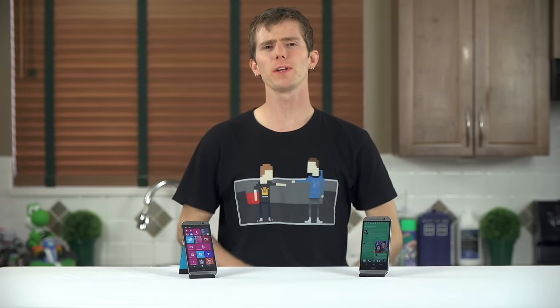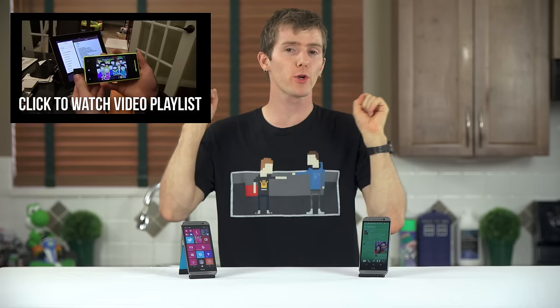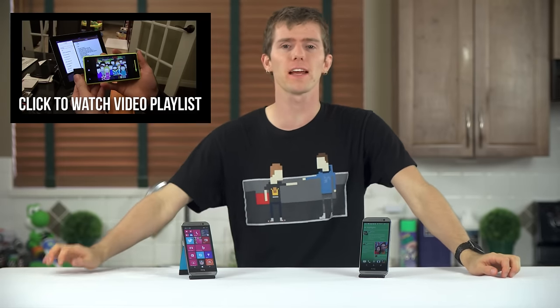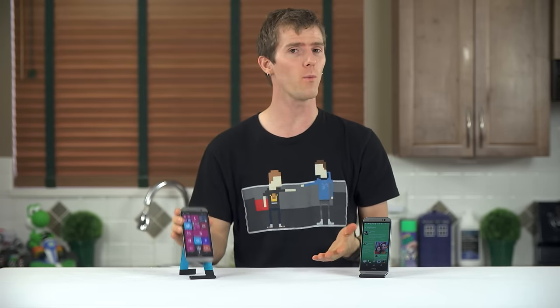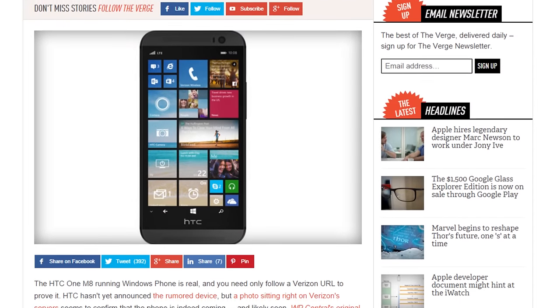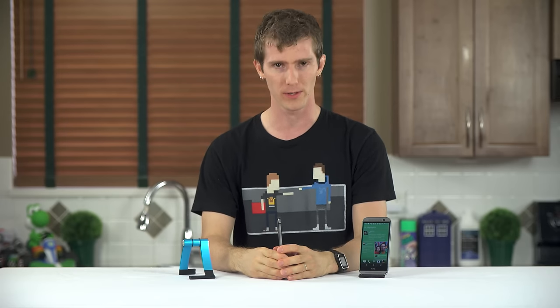A year and a half ago, I switched to Windows Phone with the HTC 8X for a month to see if the platform could woo me away from iOS. Four blog videos and a month later, the answer was a definite no. But Windows Phone has had a lot of time to mature, so when HTC reached out about the One M8 for Windows, running the latest 8.1 version featuring Cortana voice control, I jumped at the opportunity to review it.